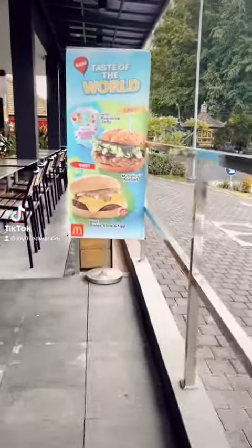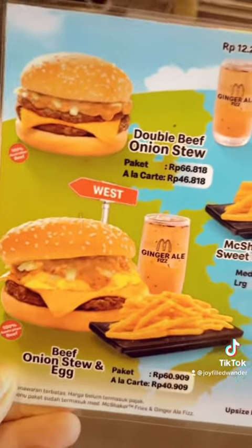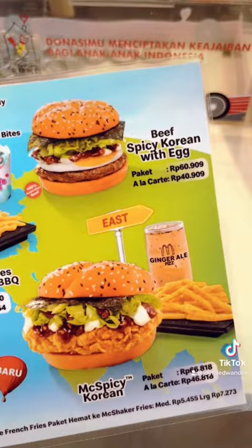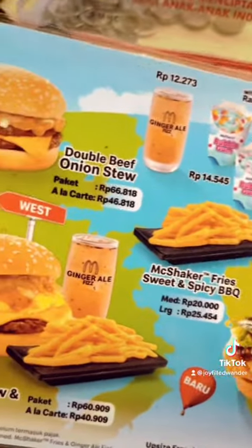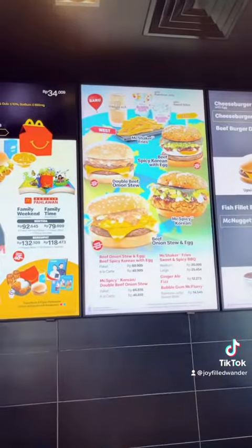We're back at McDonald's to try a new special menu they released, East Meets West, Taste of the World. On the western side of the menu there was a beef onion stew burger, which sounded way too strange — I couldn't even bring myself to try it, so instead we ordered the east side of the menu.